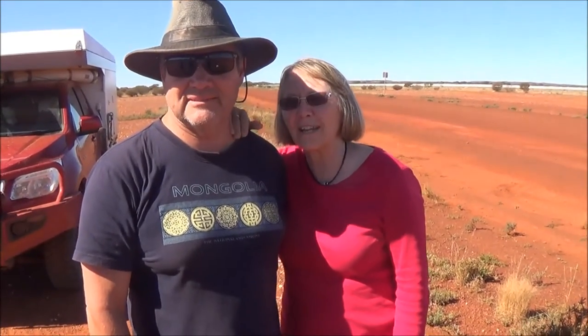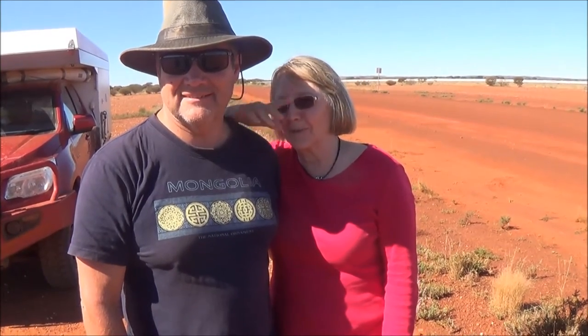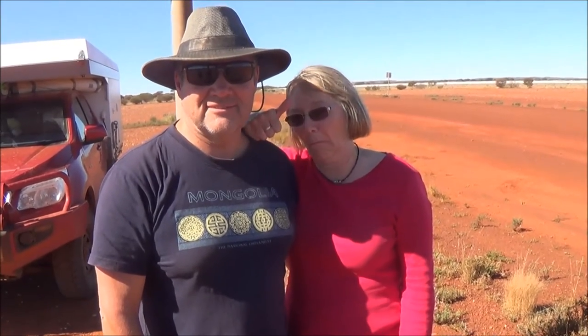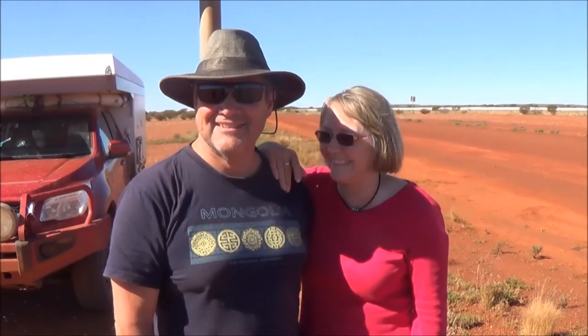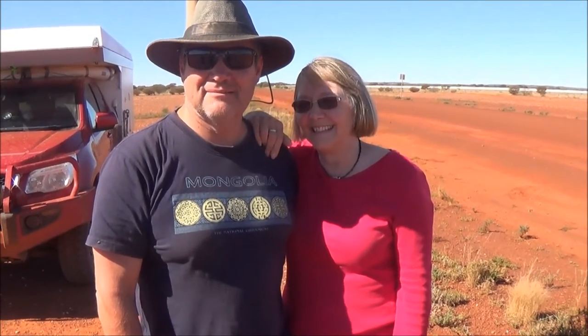Chris, what would you rate it? I'd have to go about an 8 or a 9 because we missed the camels — there weren't enough camels. But it's been a fantastic trip. Is this one of your better trips? Top of the list. Not top of my list, but it was very good. I'm pleased the car made it. Both our cars have made it — a bit worse for wear but they've made it. That's all the good driving.